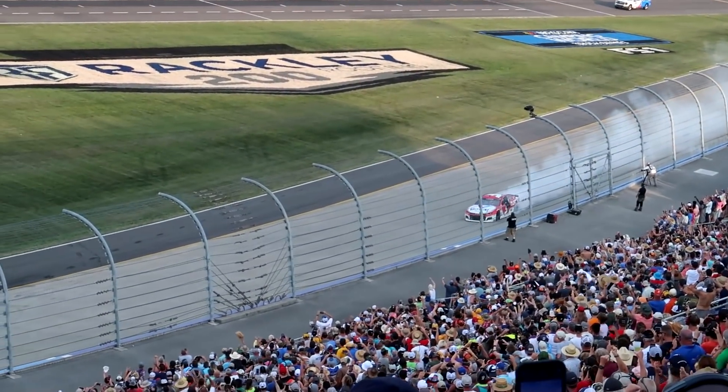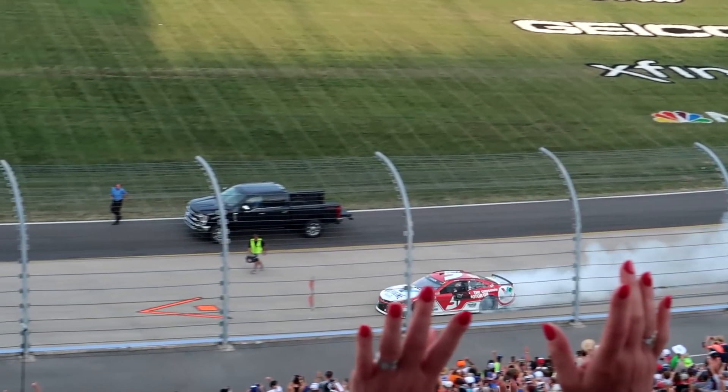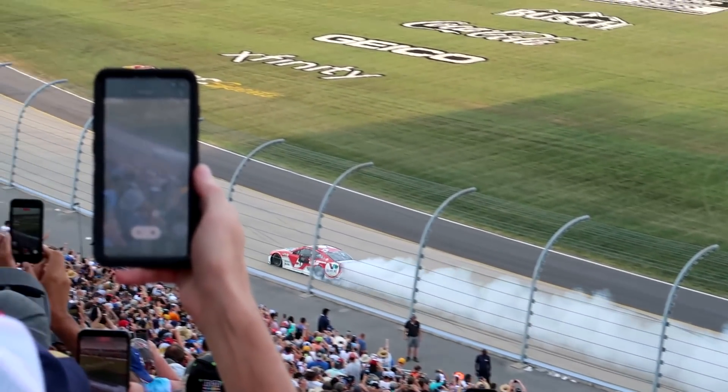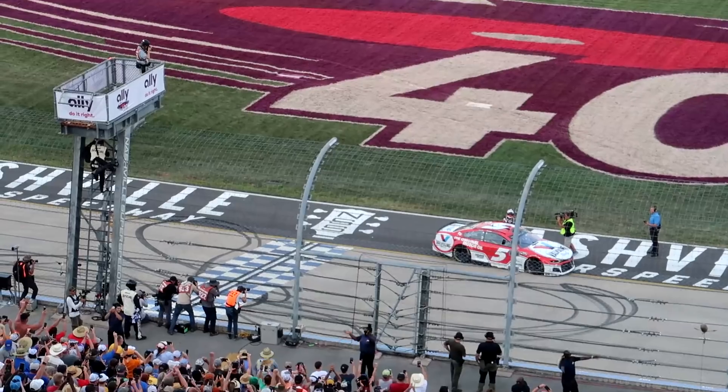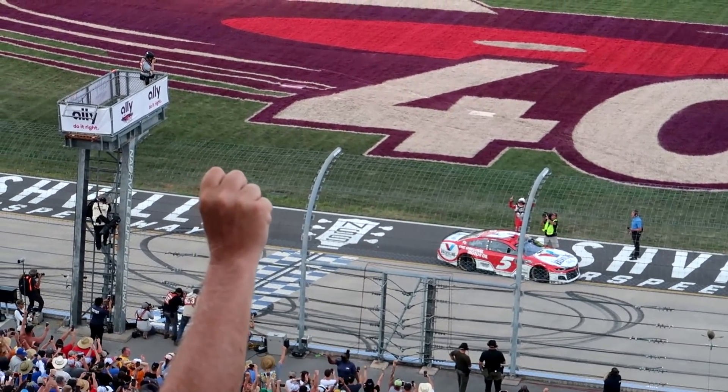He celebrates the inaugural Ally 400 - his fourth win of the season, three stages complete. Also won the All-Star race last week. Kyle Larson continues here - Kyle Larson gets the win! I think he led every lap - at least every green flag lap. He led a lot of this race.